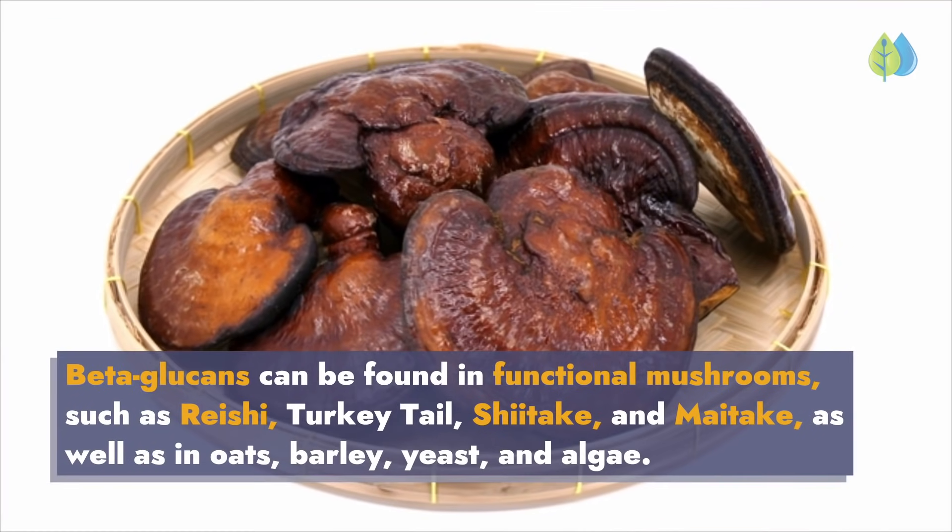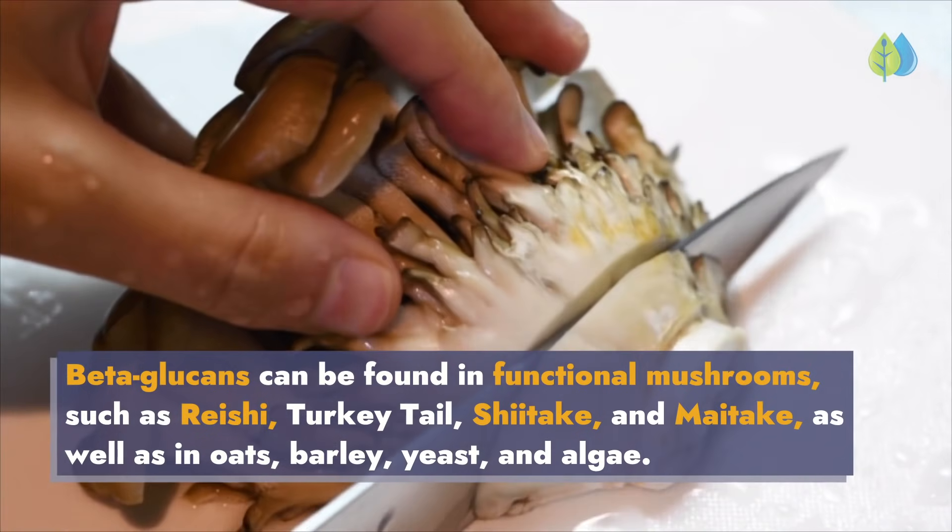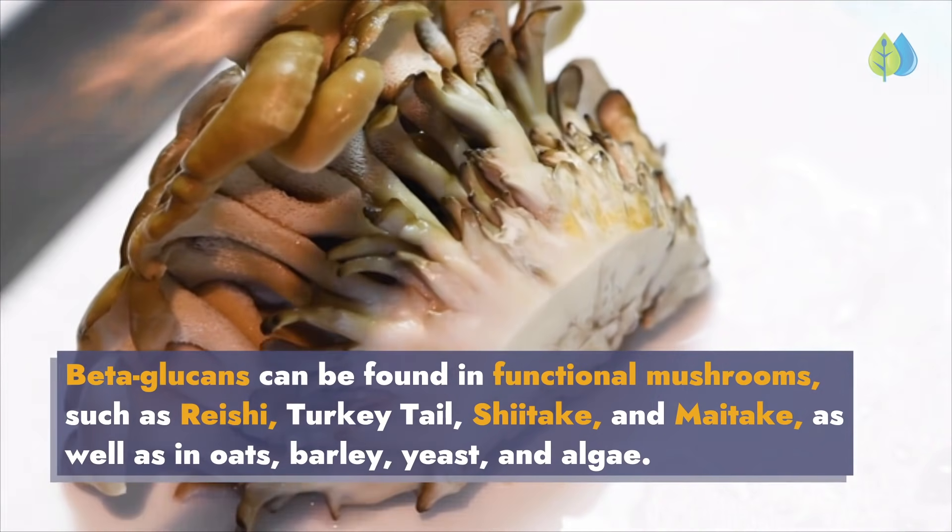Beta-glucans can be found in functional mushrooms such as reishi, turkey tail, shiitake, and maitake, as well as in oats, barley, yeast, and algae.